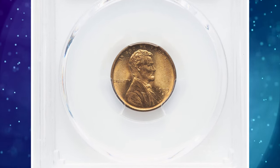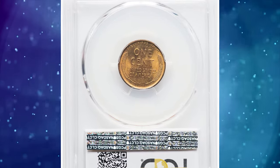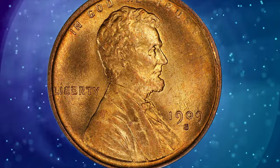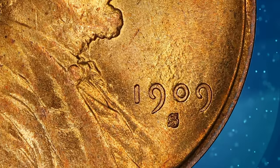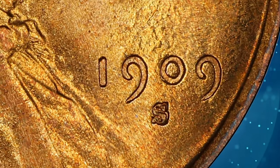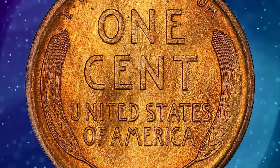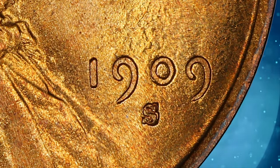1909 S Lincoln Cent with repunched mint mark S over S, graded in mint state 66 red by PCGS. This cherry picker's RPM is scarcer than the 1909 S over horizontal S variety, displaying a secondary S punched north of the primary mint mark.